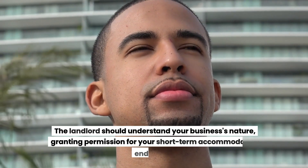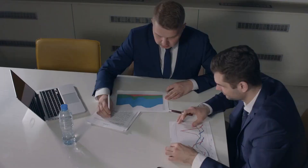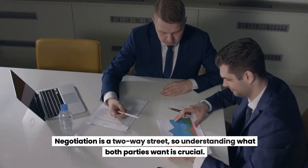The landlord should understand your business's nature, granting permission for your short-term accommodation endeavors. Negotiation is a two-way street, so understanding what both parties want is crucial.